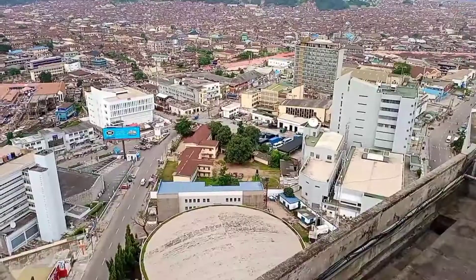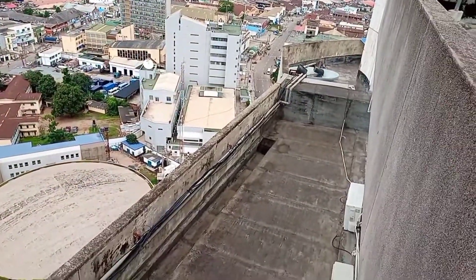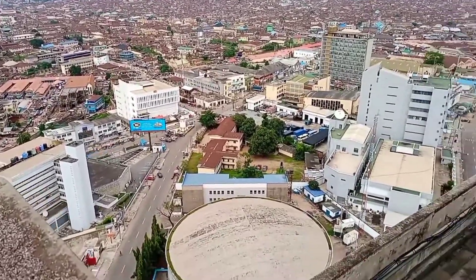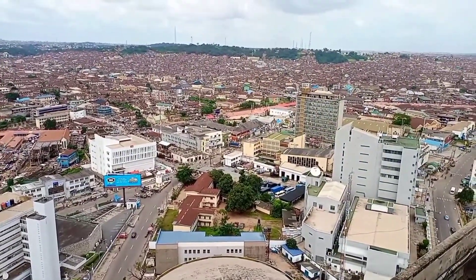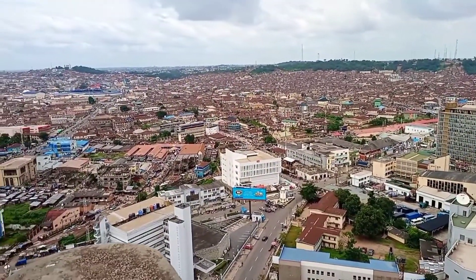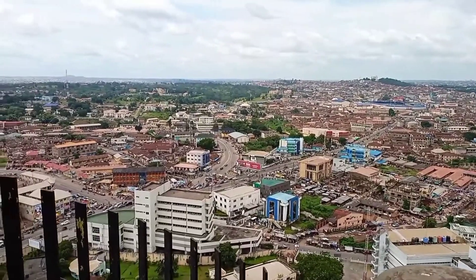I forgot to mention that in the Cocoa House compound there are lots of neighbouring establishments — they have a shopping area where we have Cocoa Mall, Radio Nigeria is adjacent to Cocoa House, and there are many more buildings around.